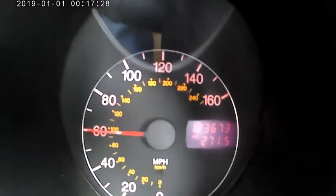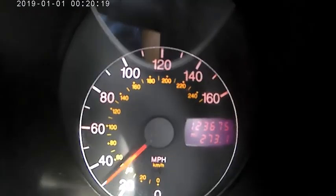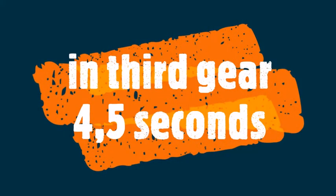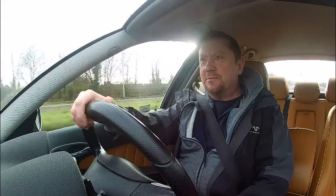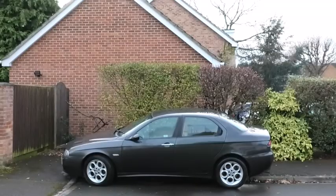20... 60, there you go. That is why this car is so good, because that was fast. So there you go: 20-ish to 60 in four and a half seconds. Pretty fast, I think you'll agree.